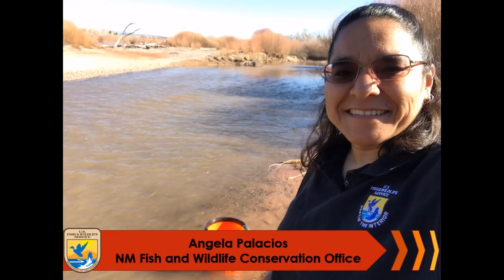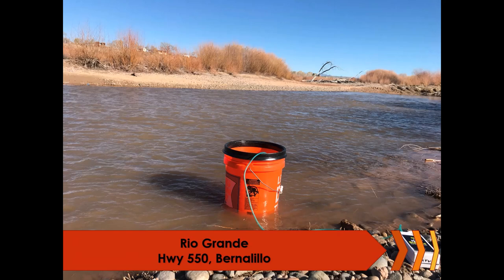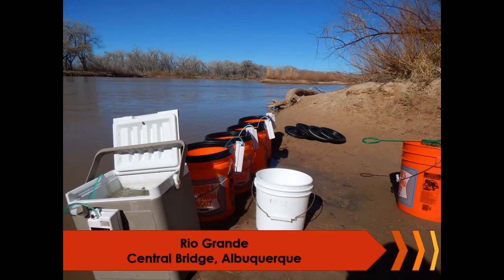Hi students, it's Angela the fish lady. Your fish made it home. I had the honor of escorting your fish to the Rio Grande along with a few of our partners. I want you to know each partner made sure to give your fish the best chance possible.